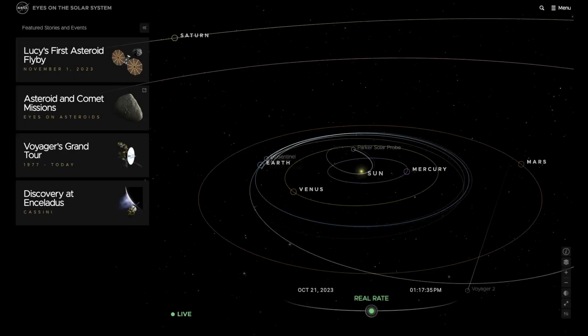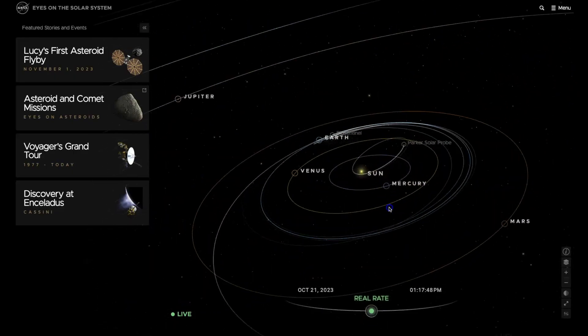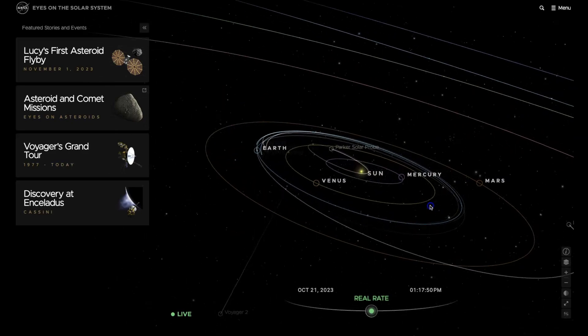If you want to learn more about Halley's Comet, I recommend you go to the website known as Eyes on the Solar System. This is a real-time simulation about what's going on in our own solar system and it's so easy to manipulate and lots of fun to explore.